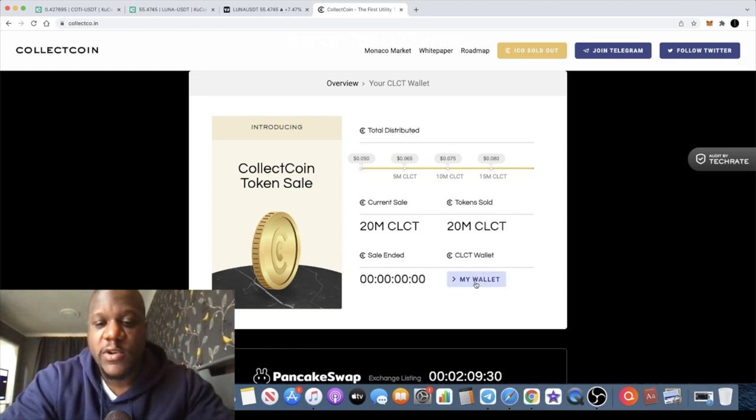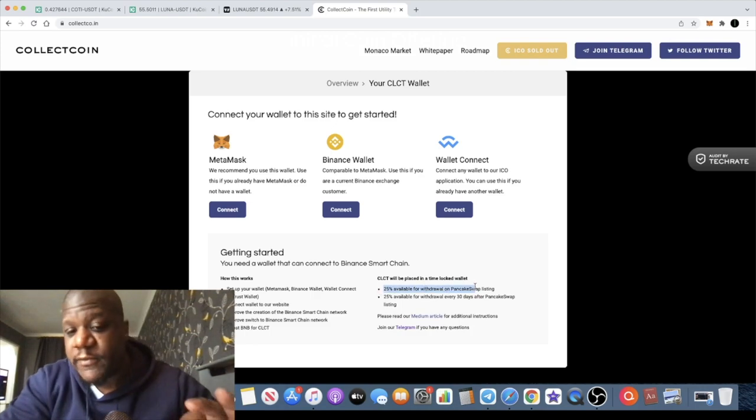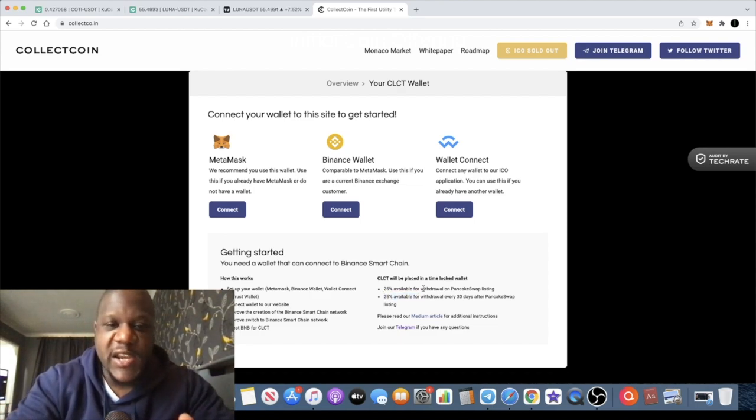If you don't know how to claim your tokens, simply go to the website, click on 'My Wallet,' and connect your wallet — it explains everything there. Only 25% of your allocation will be able to be withdrawn once it goes live on PancakeSwap, and after that it's 25% every single month. Most people investing in this are probably going to hold it, and they can only sell 25% of their bag per month, which will obviously restrict a lot of selling pressure on this token.